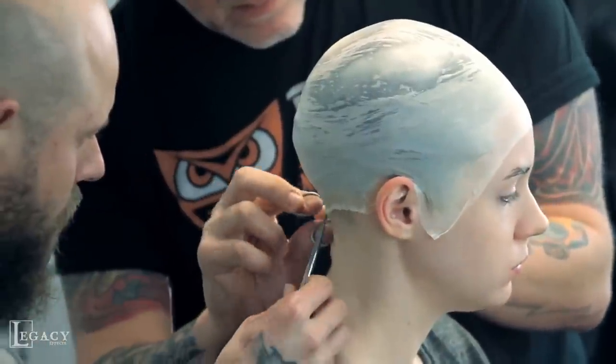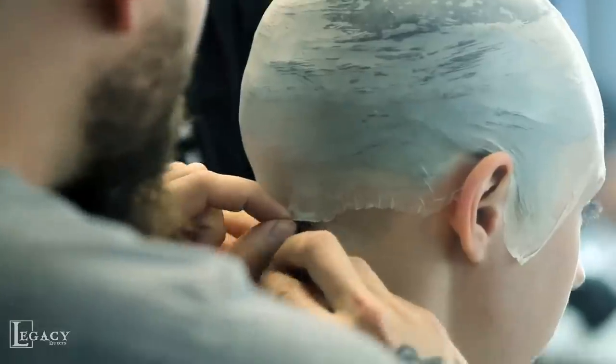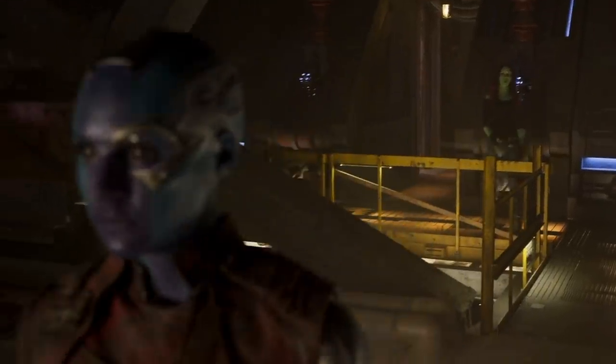After first putting on a latex bald cap — which, especially in the case of the first Guardians movie, was really kind of a formality — Guardians of the Galaxy's version of the Nebula makeup required Gillan to shave her entire head, which she understood would be necessary before accepting the gig.